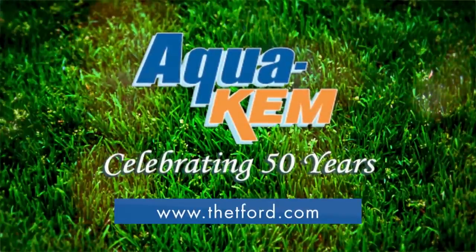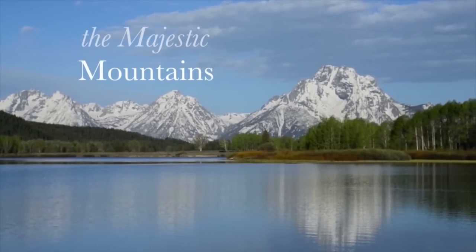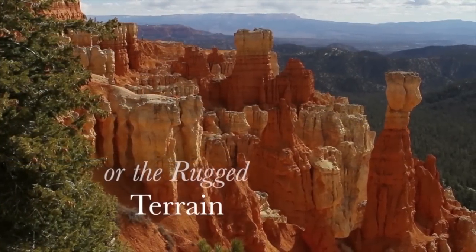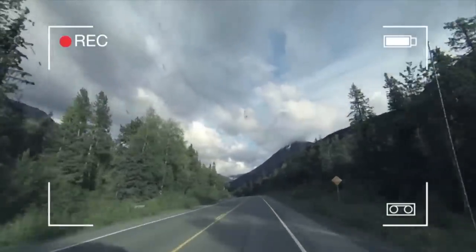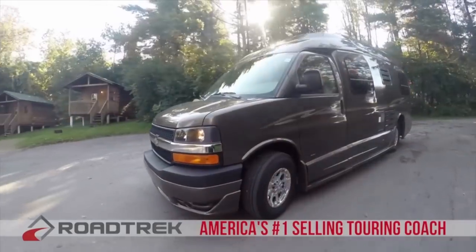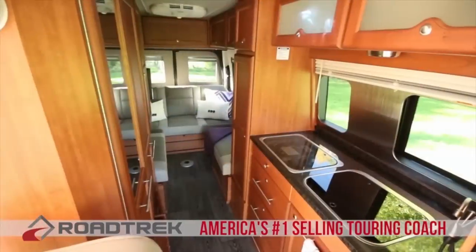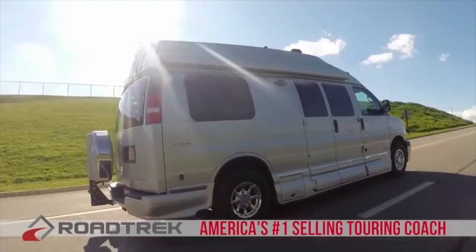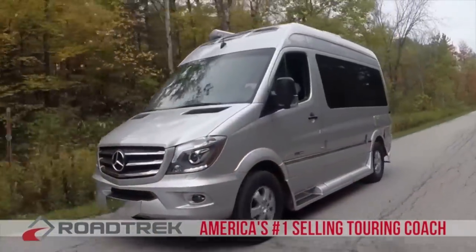AquaCam, another great product from Thetford. We didn't make the majestic mountains or the rugged terrain or paint the night sky, but we make it possible to see it all. Roadtrek, America's number one selling touring coach for over 25 years. Built with quality so you can sit back, relax, and enjoy the destinations you want. Enjoy the peace of mind that only a Roadtrek can provide.